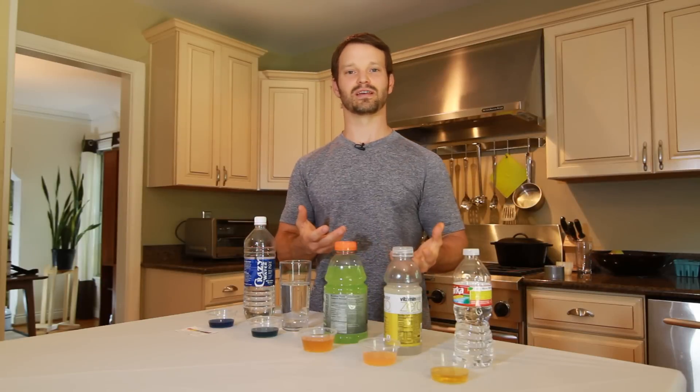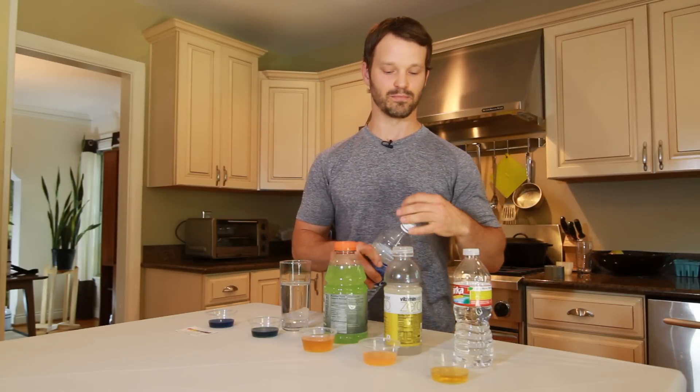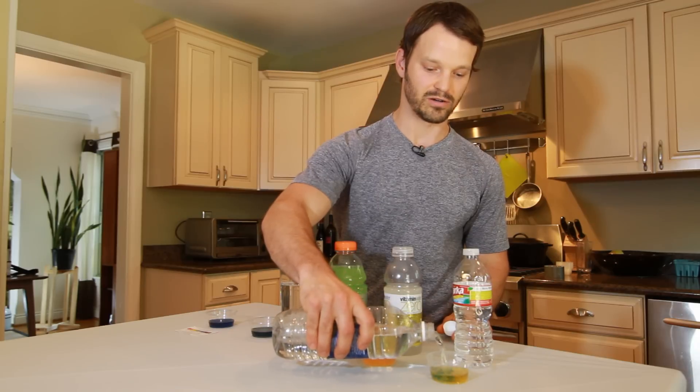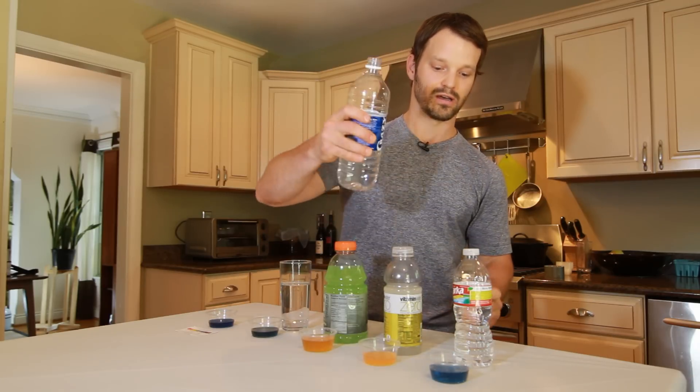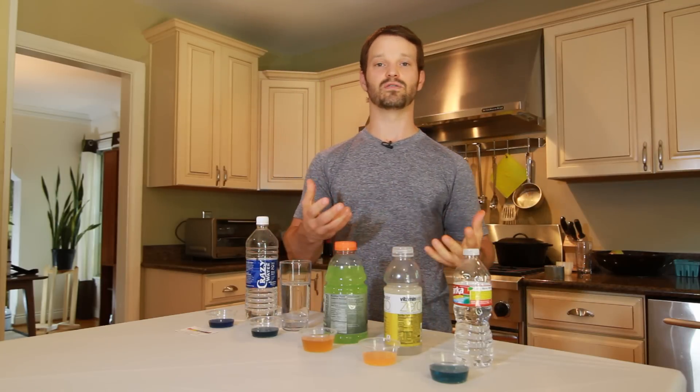The body has a natural pH that's affected by what we put into it. Adding a high alkalinity mineral water to your diet can actually help counter some of the effects of a modern lifestyle and increase overall health, making you feel great in the process. So test this for yourself — try adding an unprocessed mineral water to your daily diet and see how it makes you feel. I'm Brian Johnson, helping people eat, think, and move better.